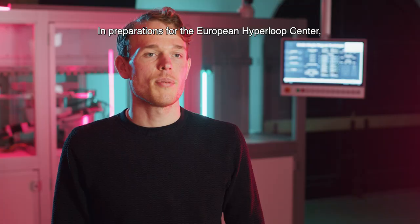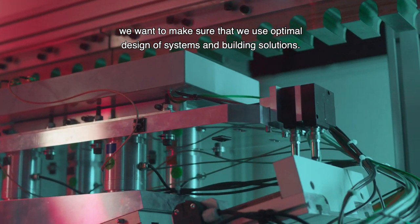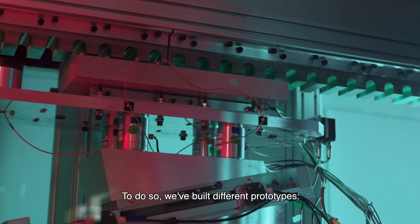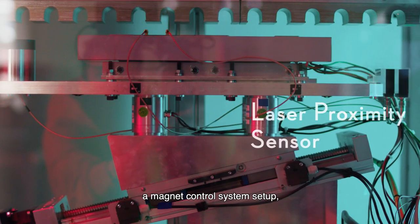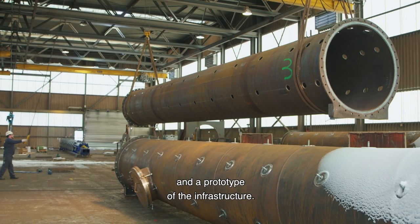In preparations for the European Hyperloop Center, we want to make sure that we use optimal design of systems and building solutions. To do so, we've built different prototypes: a magnetic levitation setup, a magnet control system setup, and a prototype of the infrastructure.